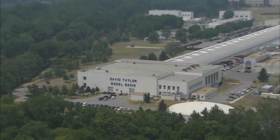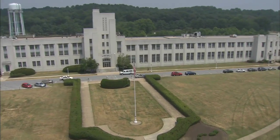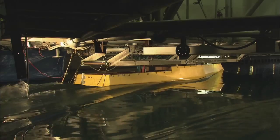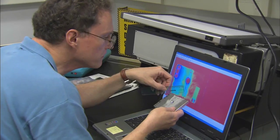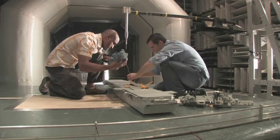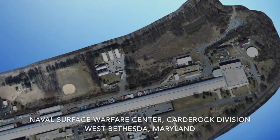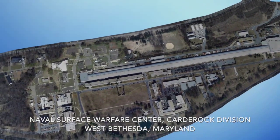The Naval Surface Warfare Center, Carderock Division, is the U.S. Navy's state-of-the-art research, engineering, modeling, and test center for ships and ship systems. Located in West Bethesda, Maryland, Carderock employs more than 1,500 civilian scientists, engineers, technicians, and support staff. The size and scope of this research campus is unique to the United States and the U.S. Navy.